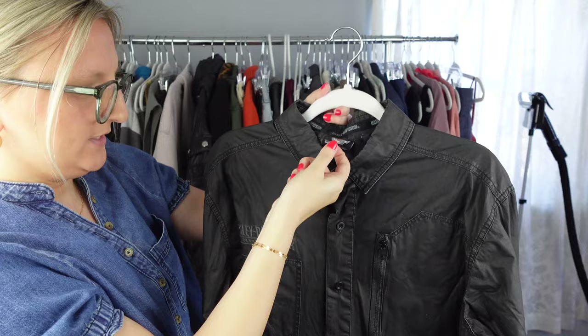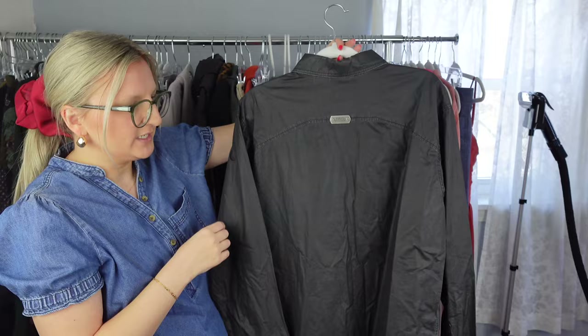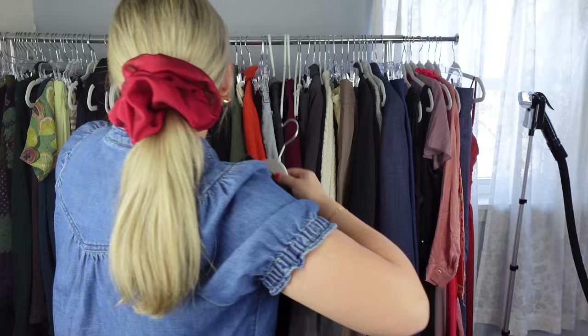Next I have this Harley Davidson piece — it has some embroidery and it's just this black button-down shirt. Nothing too special, but anytime I see Harley Davidson, I kind of just throw it in my cart. I won't really pick it up and spend a lot at the regular Goodwill, but at the bins I'll definitely just throw it in my cart.